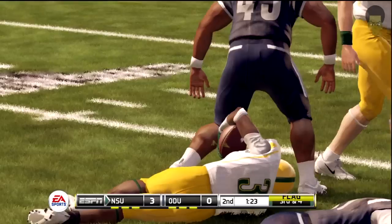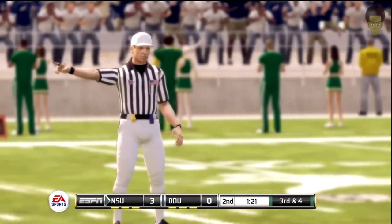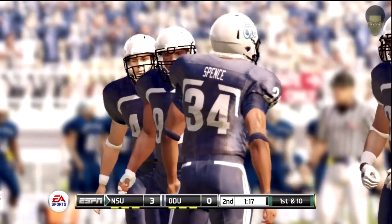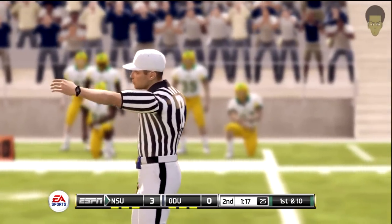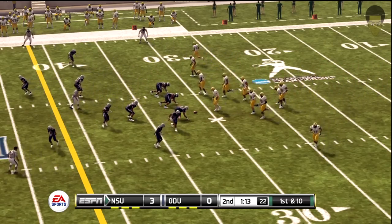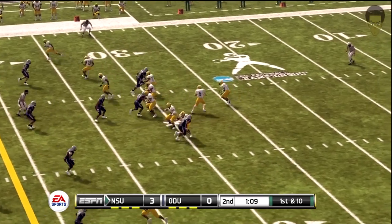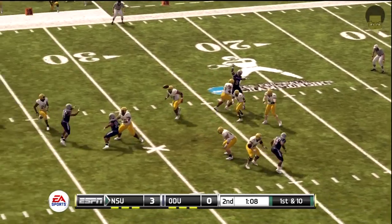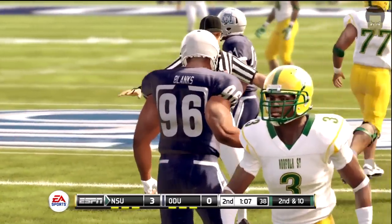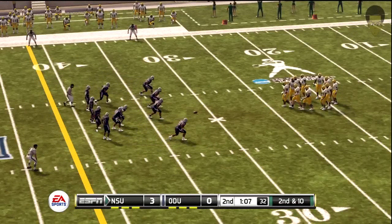Someone wanted a little head start there. So with that penalty, they'll move the chains. That is frustrating for a defense when you think you've made a stop and then a flag gives them a first down. He looks to throw on first down. The big man here isn't used to making catches as a defensive lineman, but he was still pretty athletic just to get his hands on it.